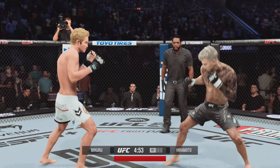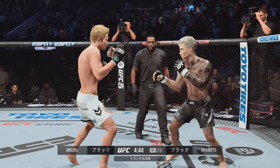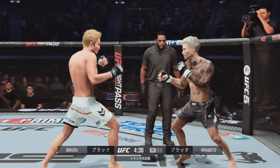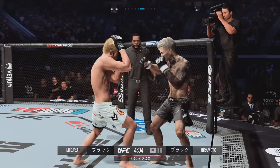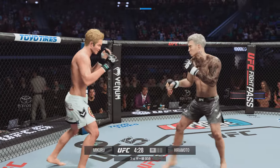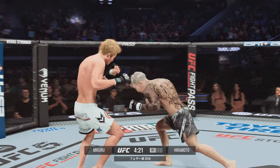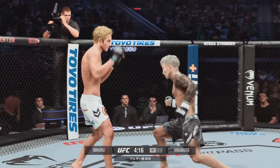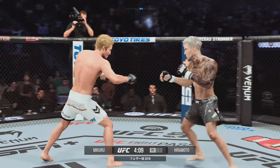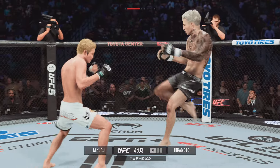Clean punch right there. Just out of range with that straight left hand. Having to block the punch there. Wow — huge head kick! He grips the body there.